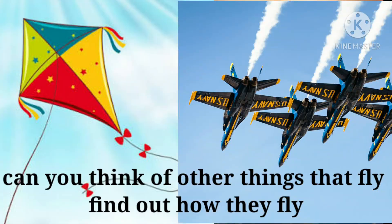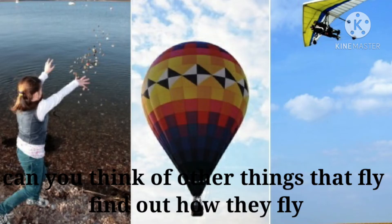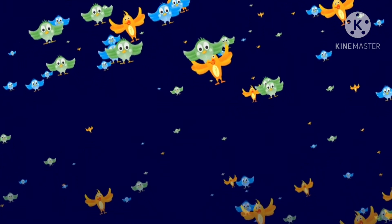Can you think of other things that fly? Find out how they fly. You have to learn how they fly.